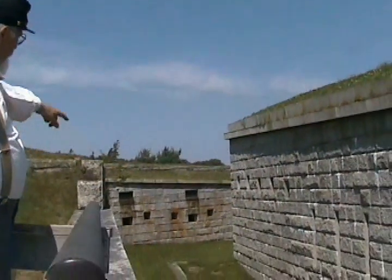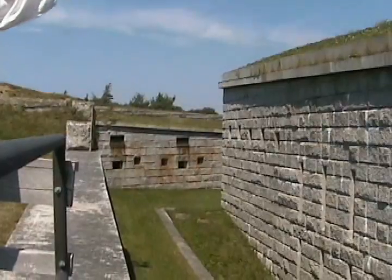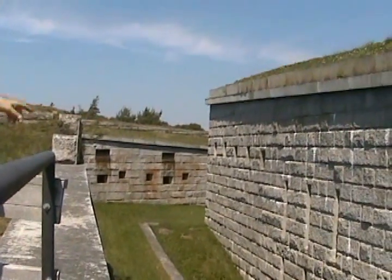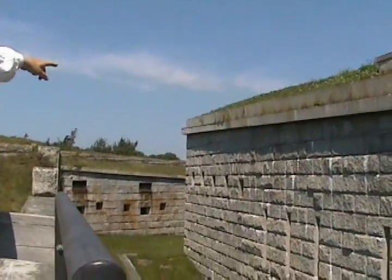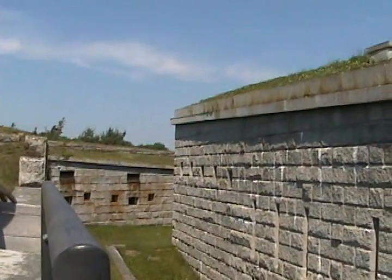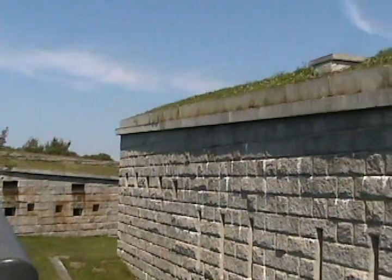We're now standing on the opposite side of the ditch or the dry moat. You'll notice this area here that goes all the way around the main body of the fort. We were just standing over on the other side there in the scarp gallery, and we're going to enter the counterscarp gallery, which is down underneath us right here.